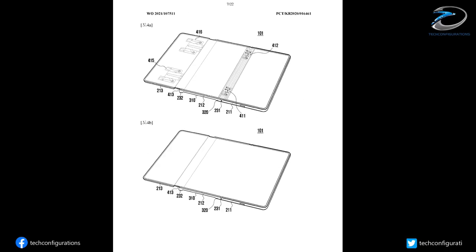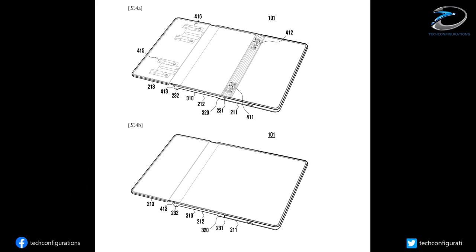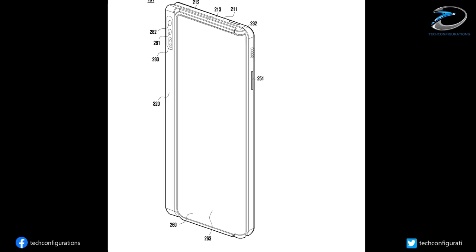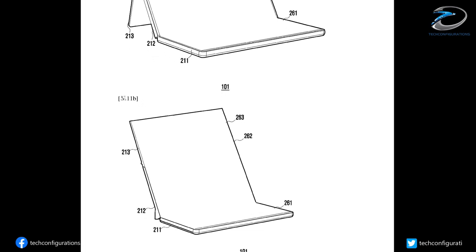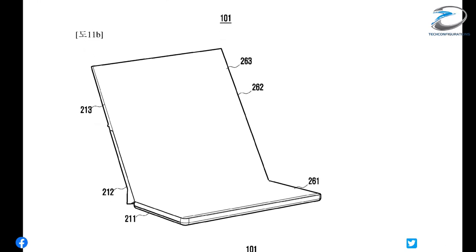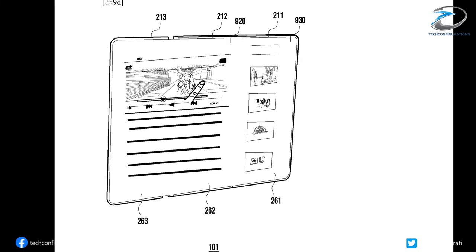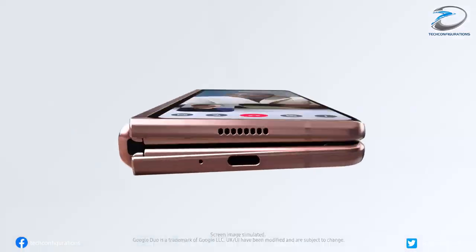By implementing a triple folding screen, Samsung can expand its screen size even more. From the folded position, the possibilities this design brings are vast — you could have a regular smartphone pocketable experience when folded, or unfold only one part of the screen for a mini tablet-like experience with 4:3 or 1:1 aspect ratio when on the move, or you can unfold all three panels for a massive 16:9 aspect ratio experience perfect for entertainment and work.